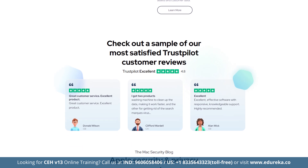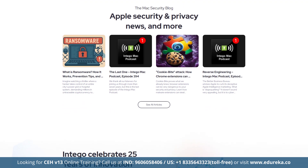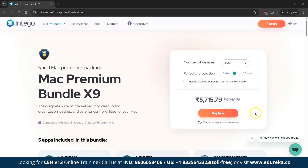Intego protects up to 5 Macs with an additional Windows product also available, and offers a 30-day money-back guarantee. The Mac Premium Bundle X9, which includes all features, starts at Rs. 5,715 per year. Intego not only enhances Apple's built-in security but also ensures your devices are optimized and protected, making it the best choice for Mac OS users.